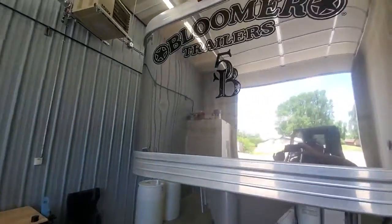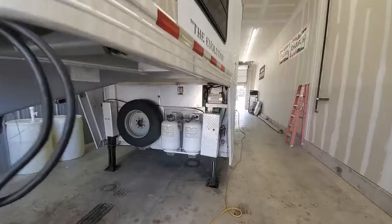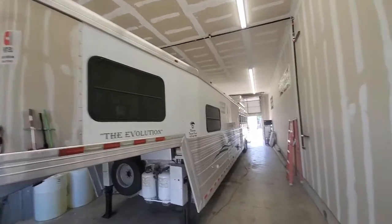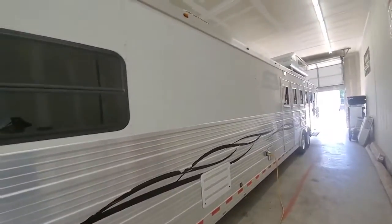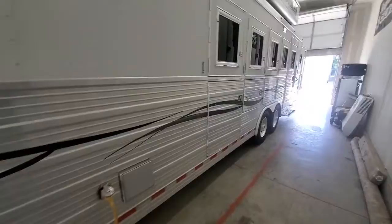Got a couple little dings up here on the nose, nothing major. This trailer is pretty clean, no real dents or scratches or blemishes on the exterior. It's a really nice shape.